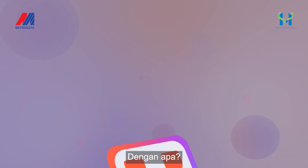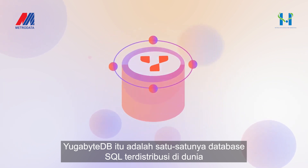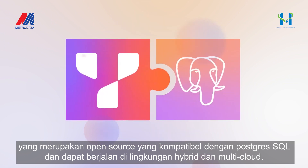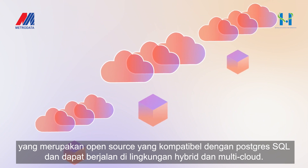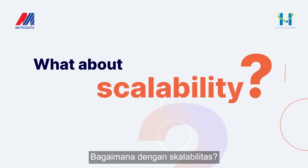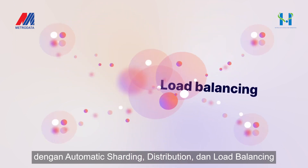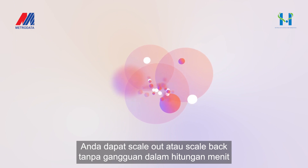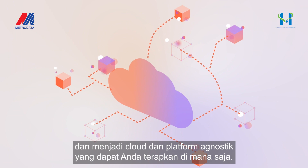With what? YugabyteDB. It is the only distributed SQL database in the world that is PostgreSQL-compatible, open-source, and can run across hybrid and multi-cloud environments. With automatic sharding, distribution, and load balancing, you can scale out or scale back in with zero disruption in minutes. And being cloud and platform agnostic, you can deploy anywhere.